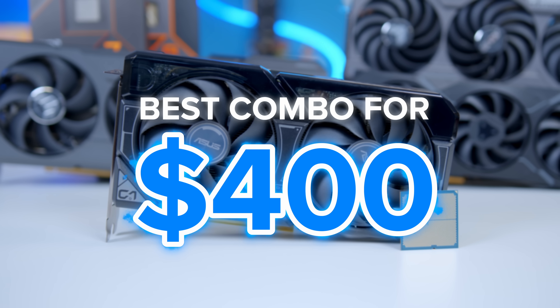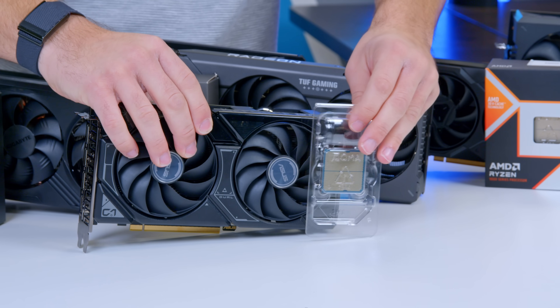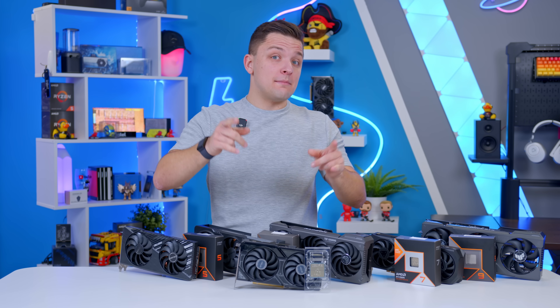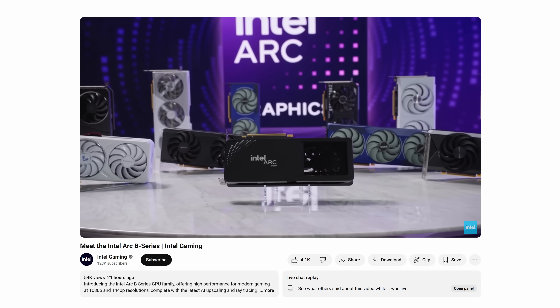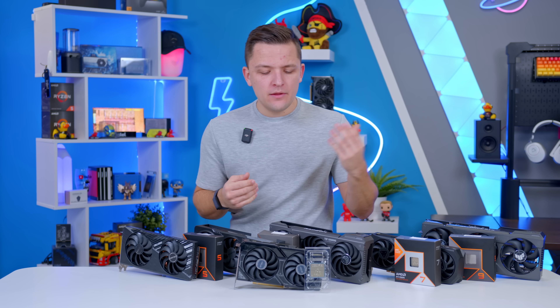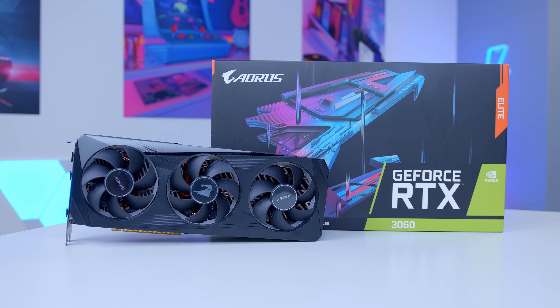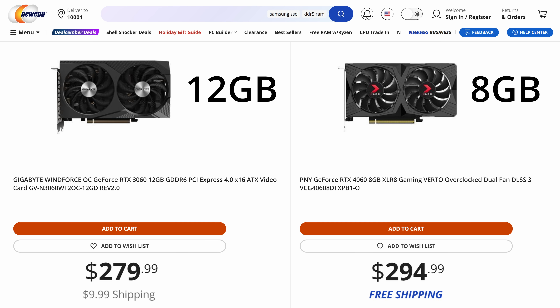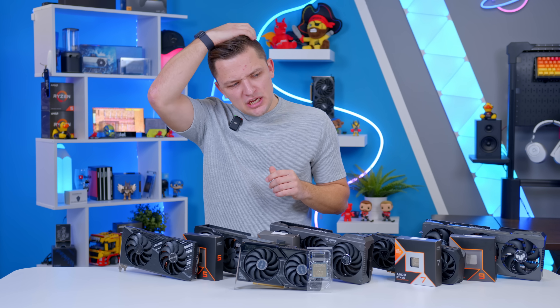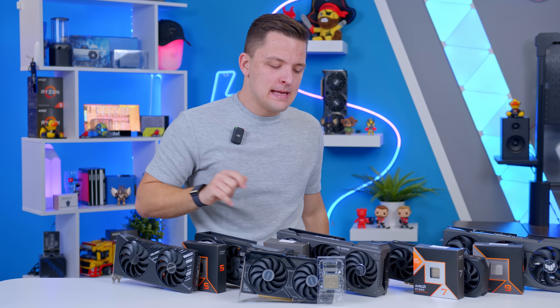The first combo I'm going to talk about today is my entry-level 1080p gaming combo, and this comes in presently for around $400. Many people would say that you would pair up a Ryzen 5 7500F with an NVIDIA RTX 3060 from last gen — it's got more VRAM than the newer 4060, and it's often a little bit cheaper. But I'm going to say don't do that, and instead recommend the RTX 4060, a GPU that at launch I refused to build with because I thought it wasn't very good value for money. So please allow me to explain myself.